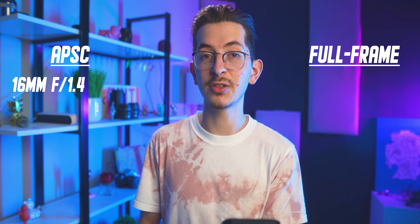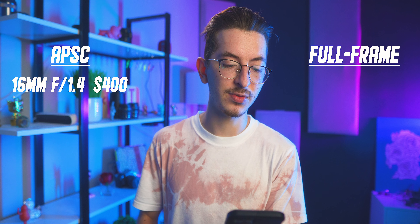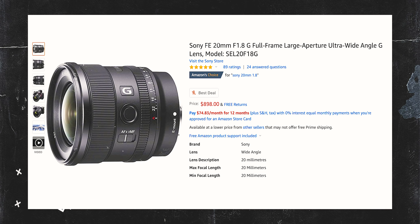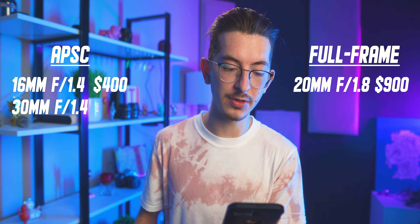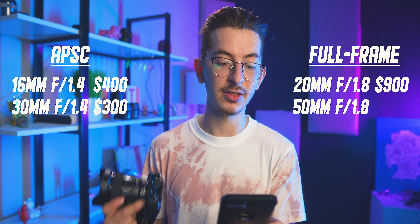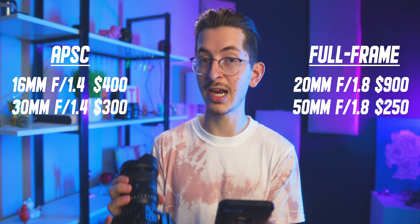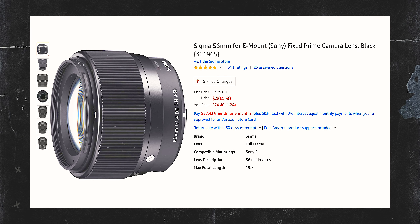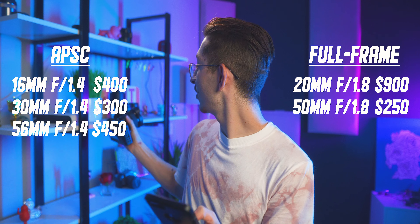For APS-C, the Sigma 16mm f/1.4 is around $400. The full-frame equivalent from Sony is the 20mm f/1.8, which is $900. The Sigma 30mm f/1.4 for APS-C is $300, and the full-frame equivalent is the 50mm f/1.8, which is actually $250 — surprisingly cheaper. The Sigma 56mm f/1.4 for APS-C is $450, and the full-frame equivalent is the Sony 85mm f/1.8, which is $600.